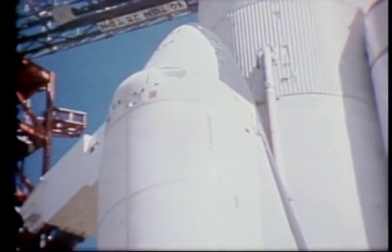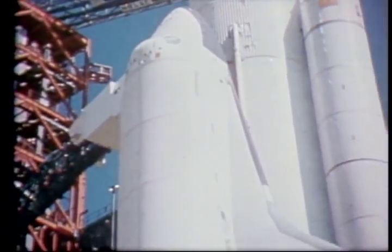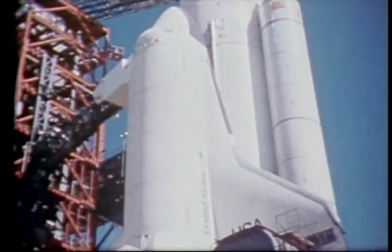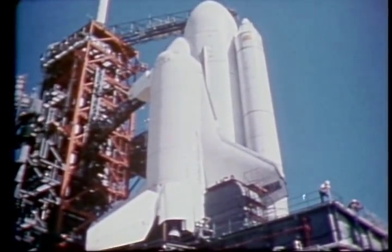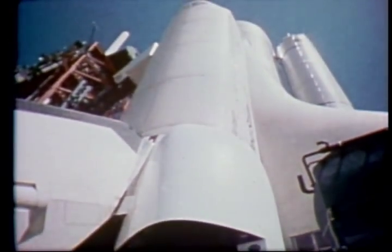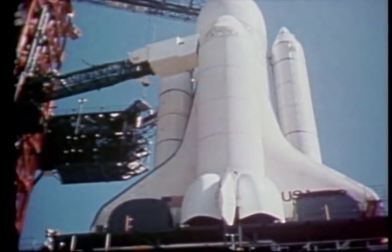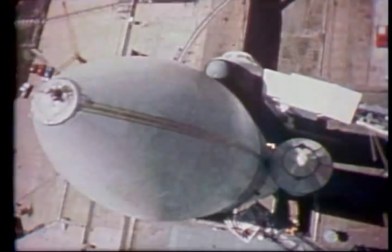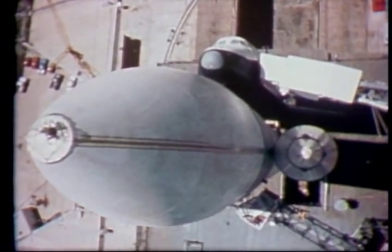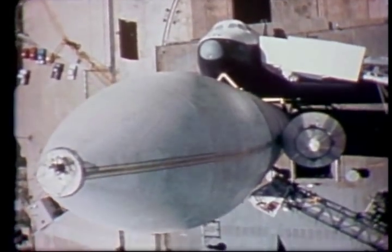The orbiter is a space-going cargo vehicle which will return to Earth and land like an unpowered airplane. It will carry a crew of from two to seven men and women. It can achieve orbital altitudes of up to 350 miles. In its 60-foot by 15-foot payload bay, it will eventually carry cargo up to 65,000 pounds into low Earth orbit.